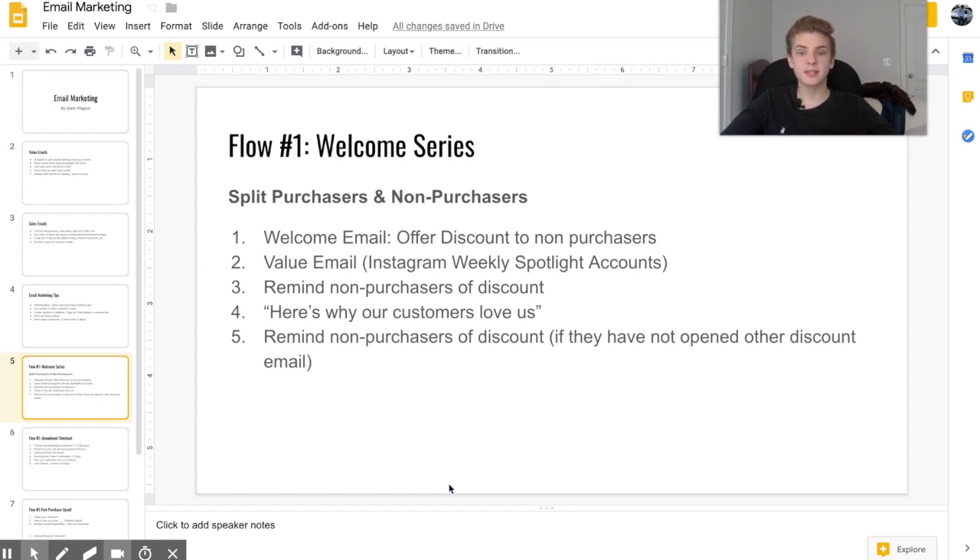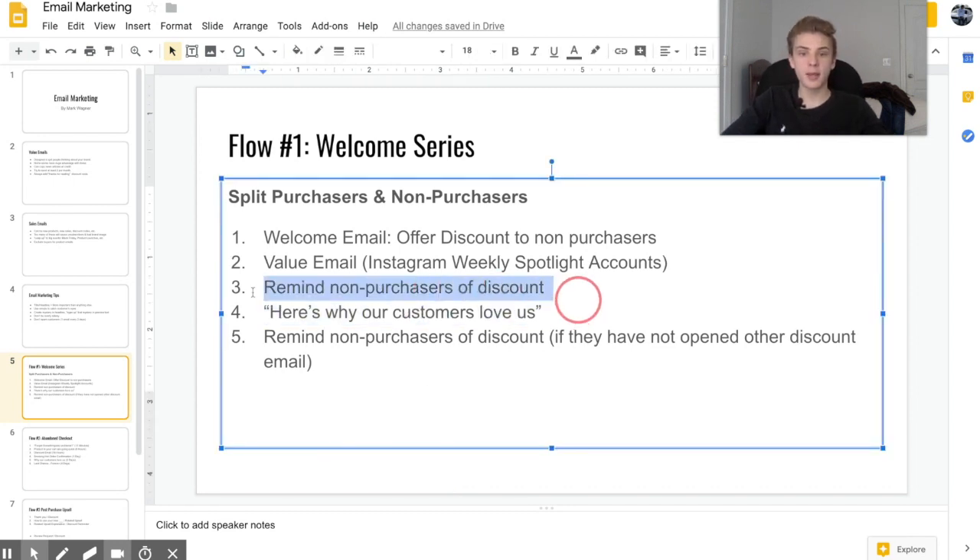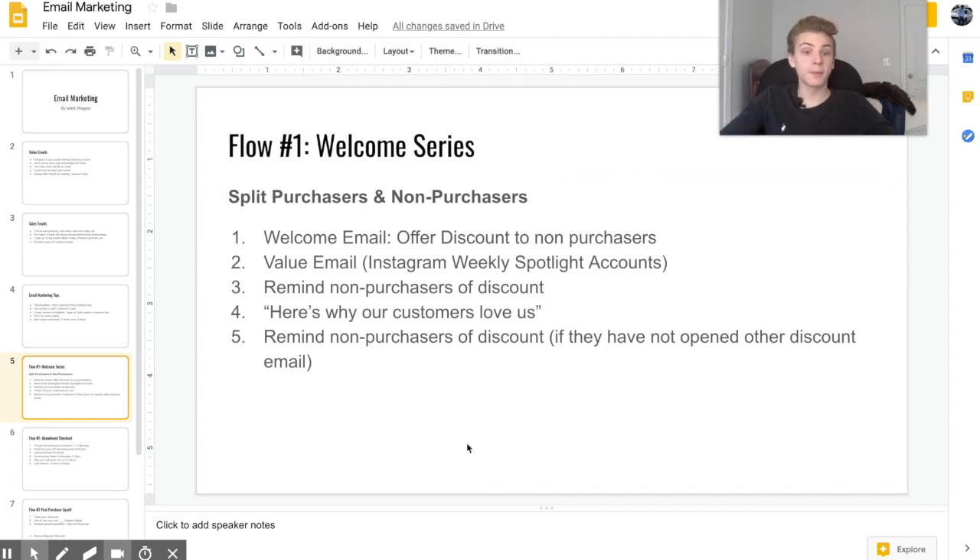The fourth email goes to both purchasers and non-purchasers and is basically a list of why people buy from us — for example, 30-day returns or free worldwide shipping. The fifth email reminds non-purchasers of their available discount; personally I only send this to people who didn't open email three. I send my welcome series emails every day, but you can really do it whenever you want.